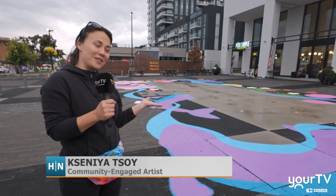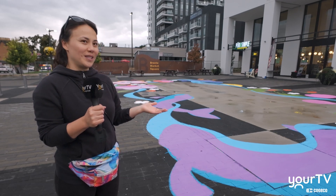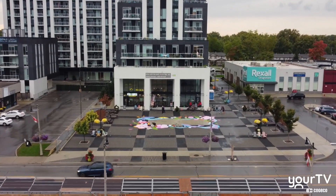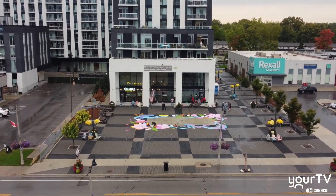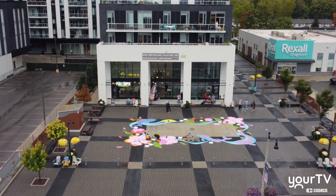Everything in the mural is interpretational, so it's up to you to see what you want to see — whatever you imagine is yours. I really hope the vibrant colors of this mural make someone's day and make someone just happier by looking at it.